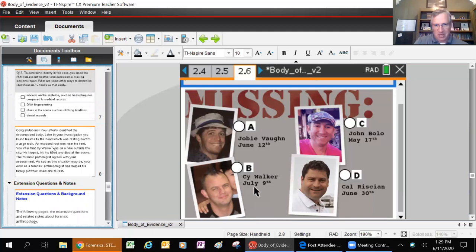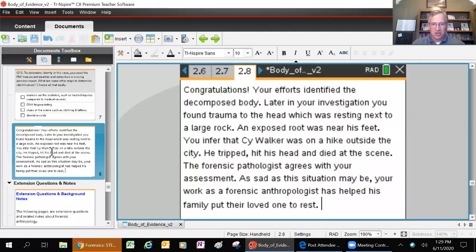In this conclusion: congratulations - you did find out that it was Cy Walker. There was no wrongdoing here, just that he was out on a walk, tripped and landed on a large rock. You infer that Cy Walker was on a hike outside the city, hit his head, and died at the scene. The forensic pathologist agrees with your assessment. Sad as the situation may be, your work as a forensic anthropologist helps this family put their loved ones to rest.